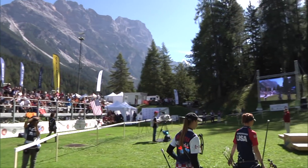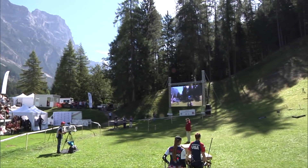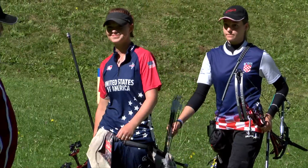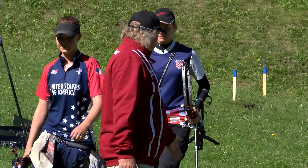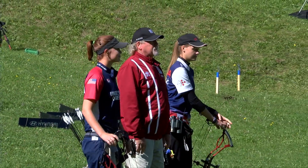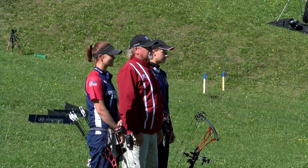Very appropriate for the situation. They needed the trekking poles — almost all the judges had them just to get from target to target. So Savannah is shooting for PSC in the United States of America.